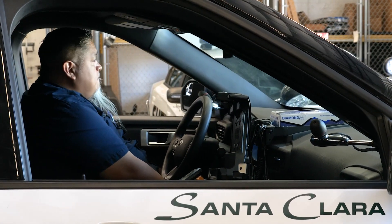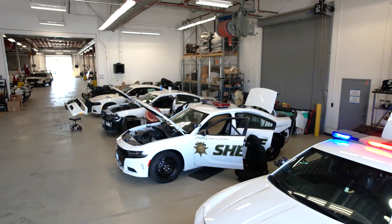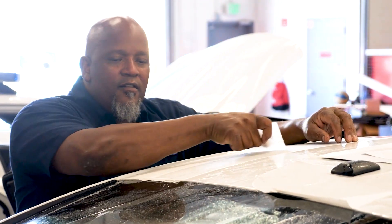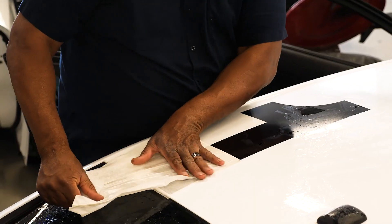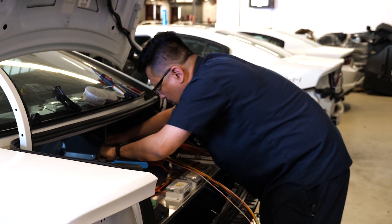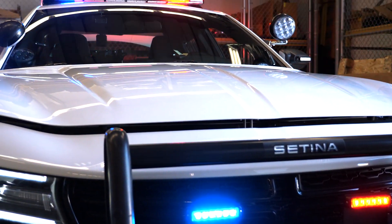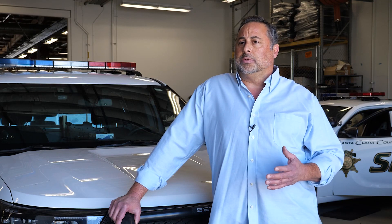What we do here is we order cars from the manufacturer, depending on what manufacturer it is, and from that point on we do all the modifications here. We install decals, all the electrical equipment, cameras, computer equipment, lights, sirens, amplifiers, PA systems, docking stations for computers, and all the controls that go along with that.